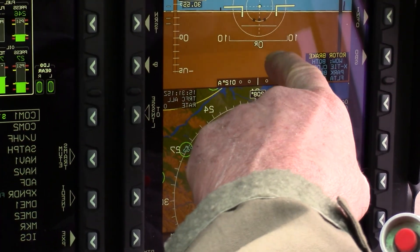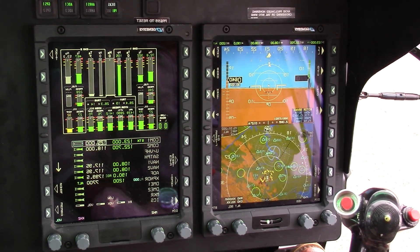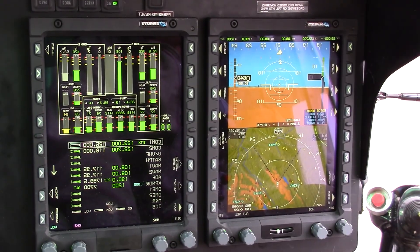On your PFD here you have your synthetic vision. If there are any large hills, mountains, etc., they also show up here.